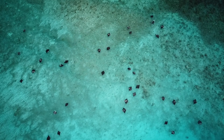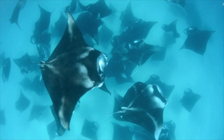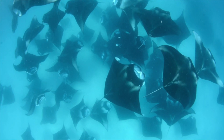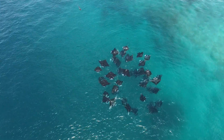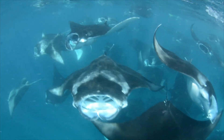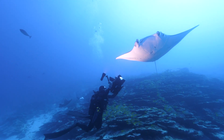Thanks to the country-wide protection of all species of sharks and rays in the Maldives, we have the biggest aggregation of feeding manta rays anywhere in the world, totaling more than 200 individuals at the same time in the same place. This enormous aggregation of manta rays attracts divers, snorkelers, and filmmakers from around the world.